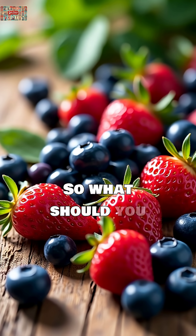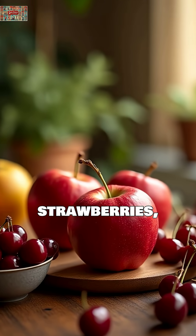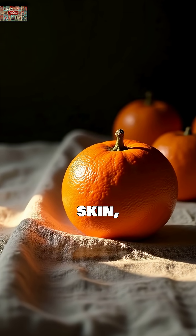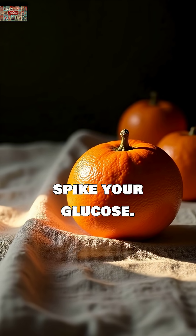So what should you choose instead? Studies show berries like strawberries, blueberries, and raspberries have glycemic indexes below 40. Apples with their skin, cherries, and oranges are diabetes-friendly alternatives that won't spike your glucose.